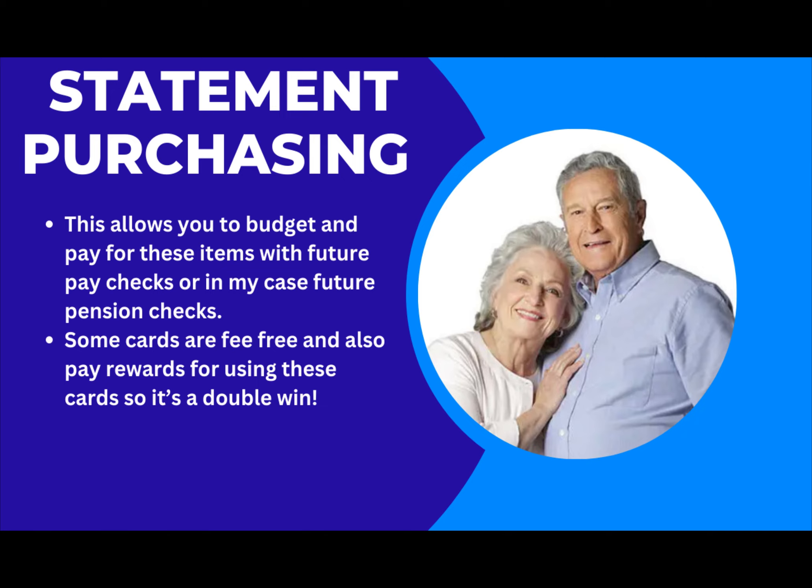I've used the statement purchasing trick many times over the years. I always want to pay my credit card off each month, but if I know I might not be able to, I generally will buy the item a couple of days after the statement, which gives me an extra almost a month for some cards to pay off the balance.